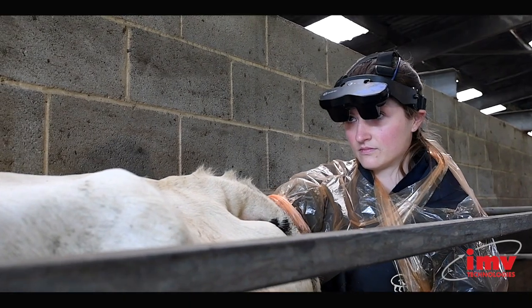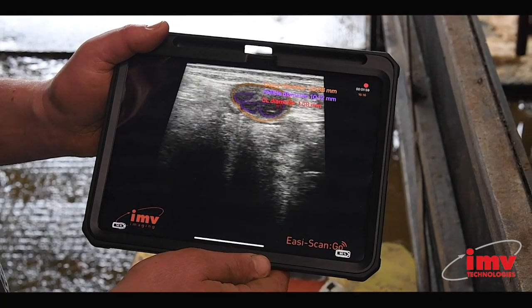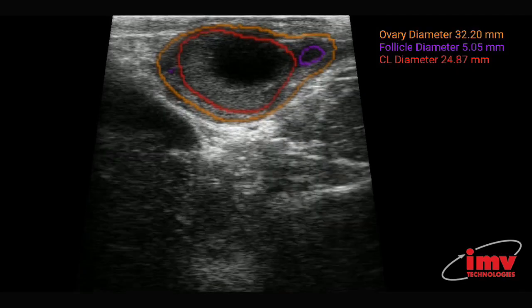My first impressions of the Above & Tell software that we've used is that it provides a really clear and concise image of the ovary on the screen, and it segregates it into areas that are corpus luteum or a follicle. It's quite easy to see on the screen what size the follicles are.